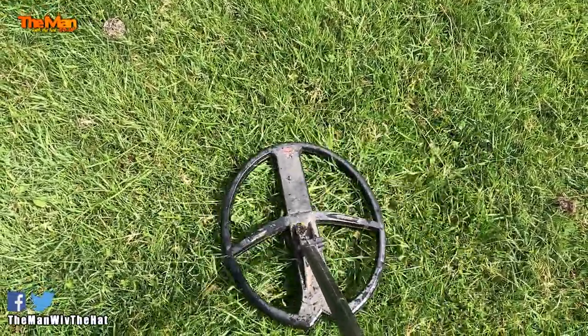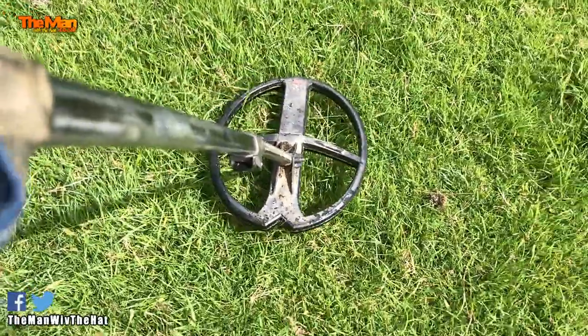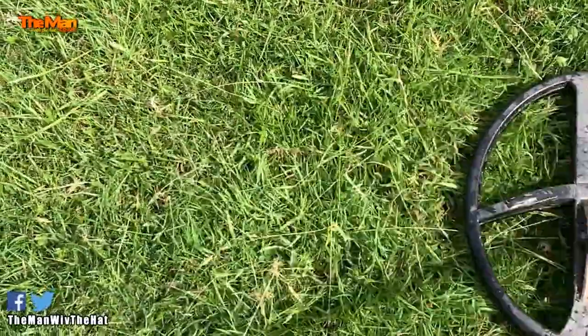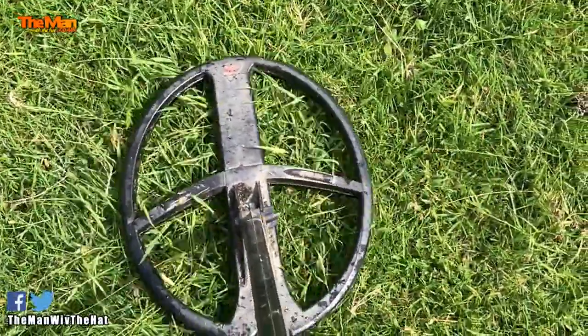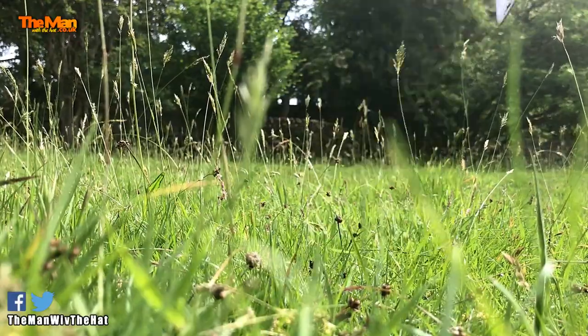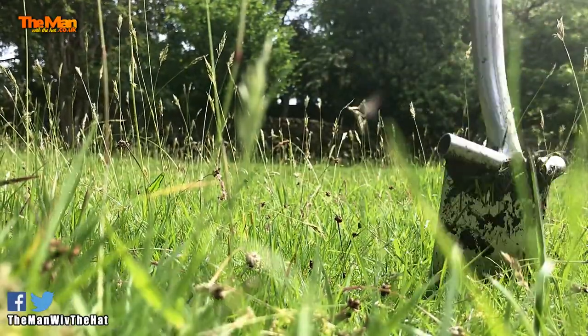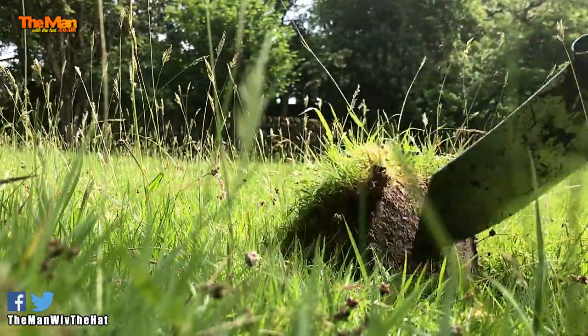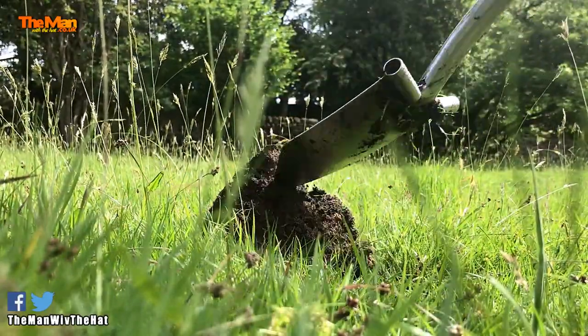That sounds nice. I've got to dig it — it's just not quite right but I've got to dig it. I wonder what this one could be. I've just had a Georgia Fifth Penny. That was off camera.